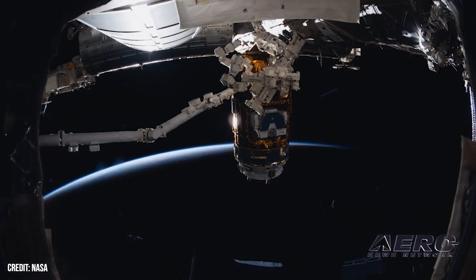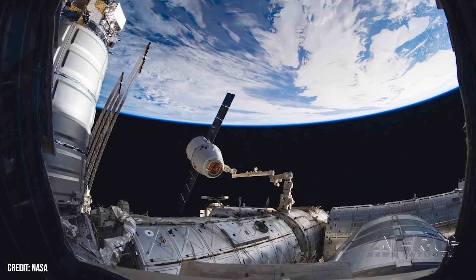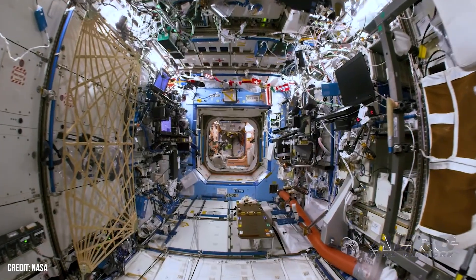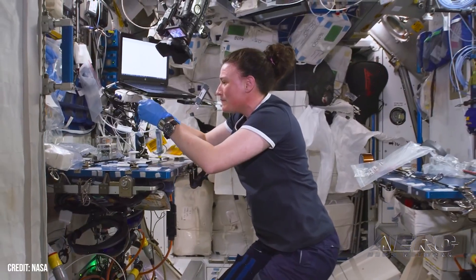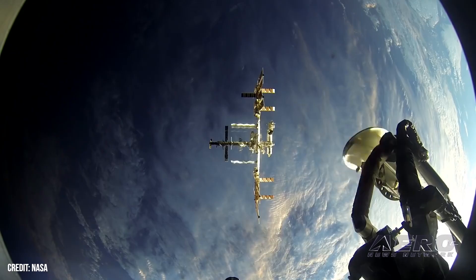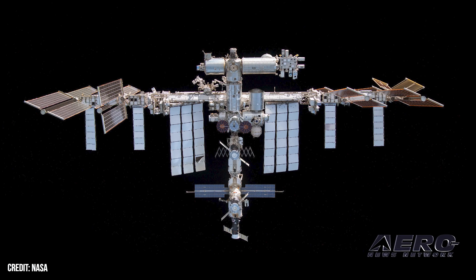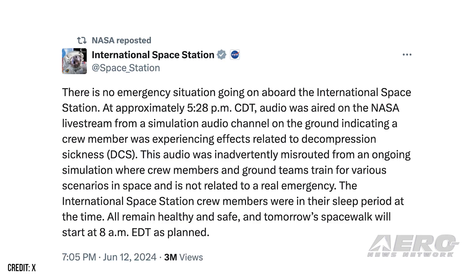Simulation of Emergency on ISS Causes Alarm. Wednesday, at approximately 5:28 Central, audio was heard on the NASA livestream feed from an internal, ground-based simulation channel that a crew member on the International Space Station was enduring symptoms of decompression sickness. The audio was misrouted to the NASA channel instead of its likely intended audience in the ground control center. Mind you, it was a simulation exercise, and required NASA to calm panic-stricken social media persons who thought it was the real thing.